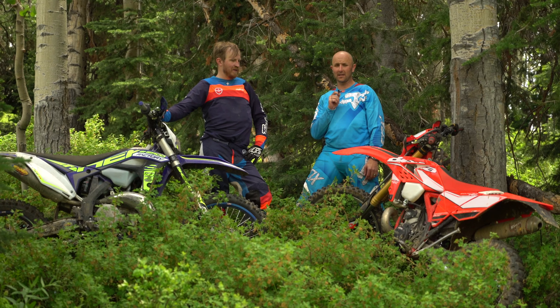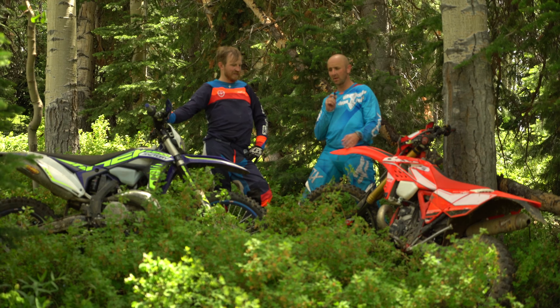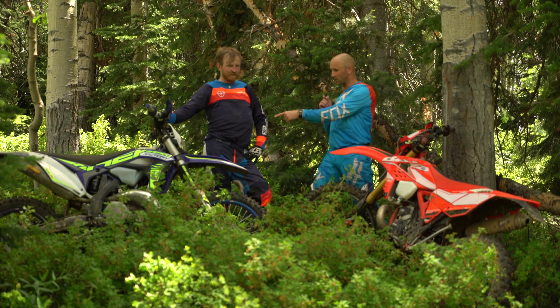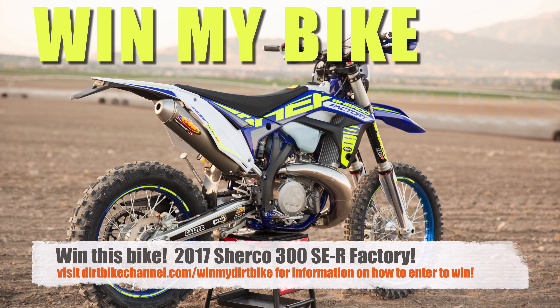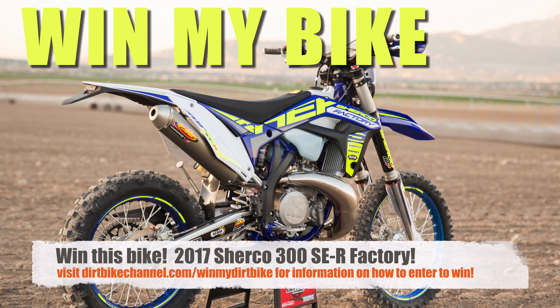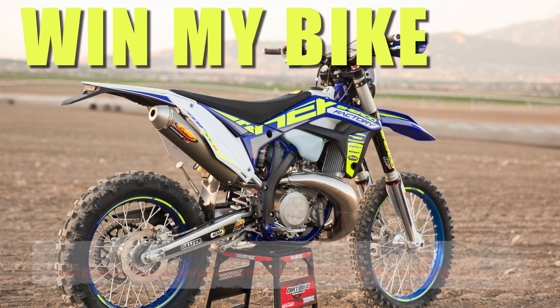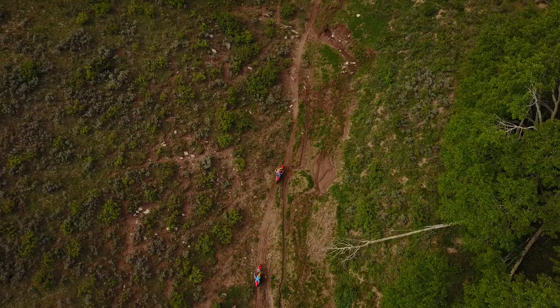Hey guys, thanks for tuning in to Dirt Bike Channel. I'm your host Kyle Brothers and I've got Sam Oldham here with me. We've been going back to back on these two bikes for the past four hours. We've got the Beta 300 RR — this is the 2017 version — and the Sherco 300 SE-R. The Sherco 300 SE-R is the bike I'm giving away; all you have to do is go to dirtbikechannel.com/winmydirtbike to be entered into the drawing.